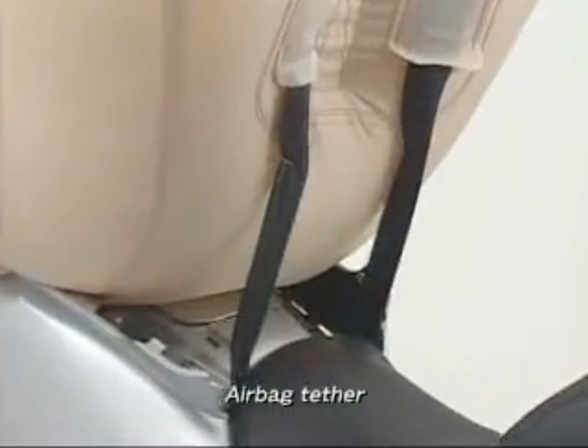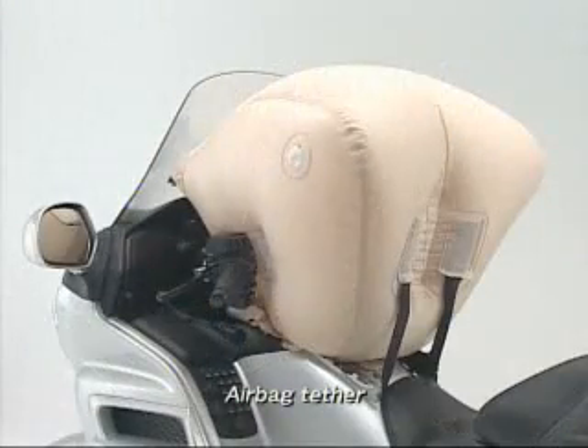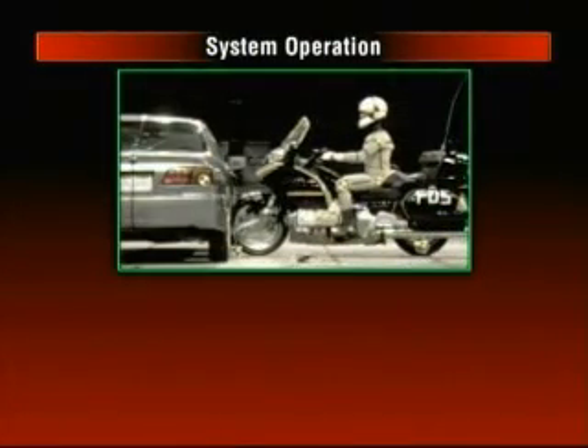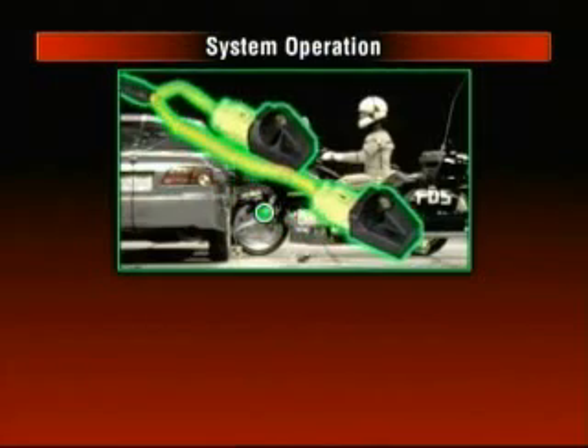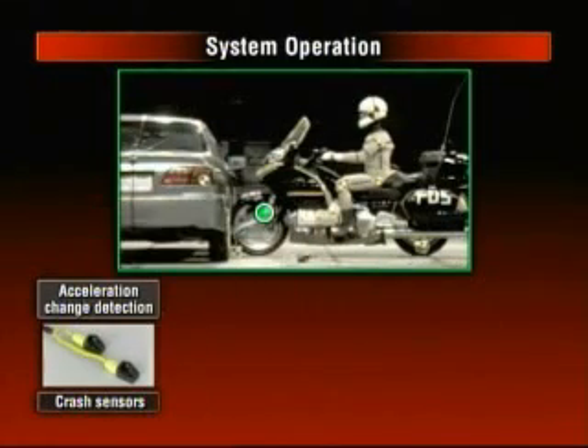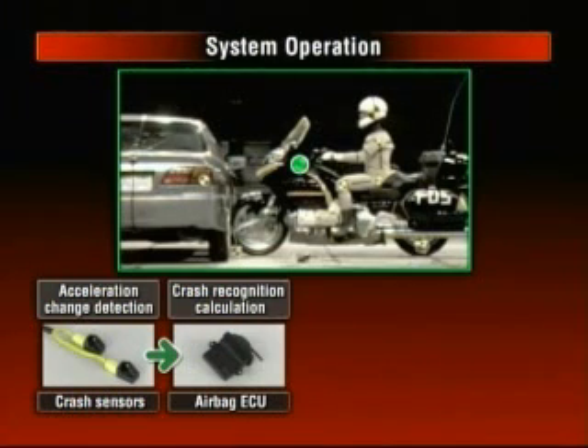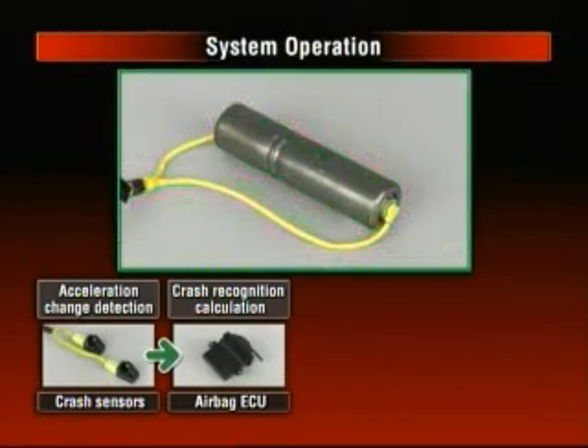As it slows the rider in a severe frontal collision, the crash sensors in the front fork detect changes in velocity and send signals to the ECU. The ECU instantly determines that a collision is occurring and sends a signal to the inflator.